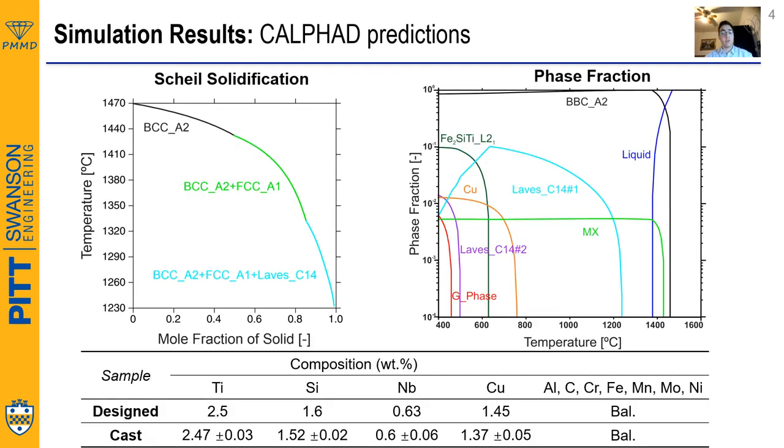After screening thousands of compositions, the best candidate is listed in the table. The predicted solidification behavior is listed in the left figure. These tell us that the as-cast microstructure should consist of BCC ferrite accompanied with two other phases: the FCC MX phase and the Laves phase.